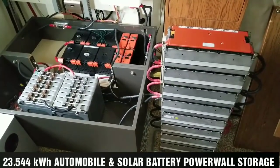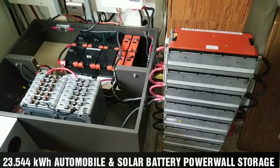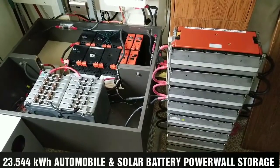We are back again in the power room. I want to show you my 23.544 kilowatt lithium power storage live here at JW Solar USA.